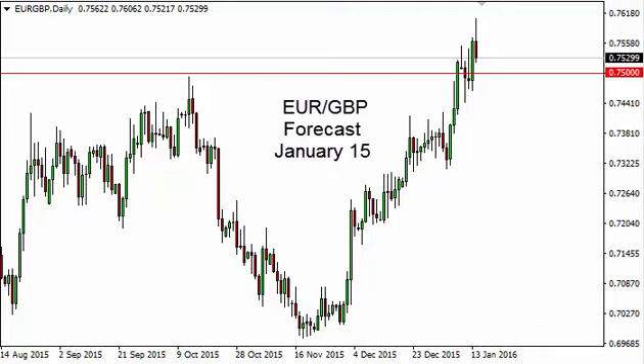This is the EUR/GBP daily forecast for January 15th by FX Empire. The euro pound, as you can see, tried to rally during the day but turned back around to form a shooting star on Thursday.